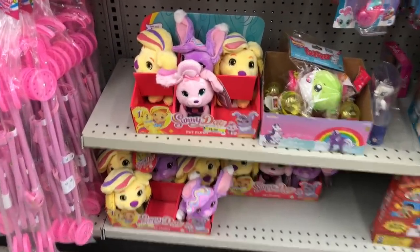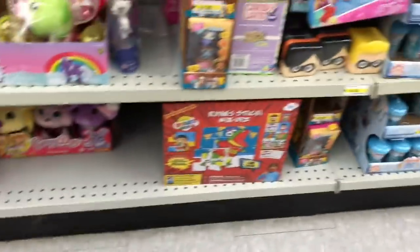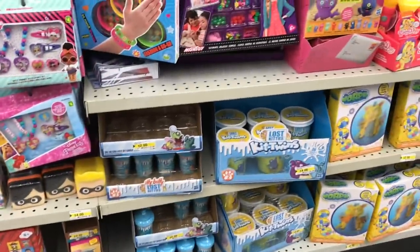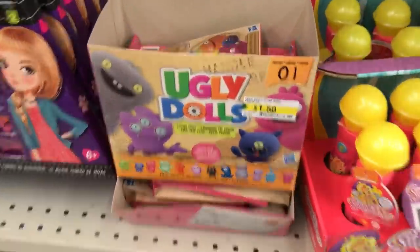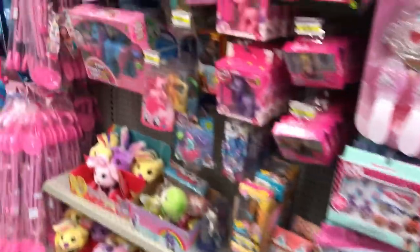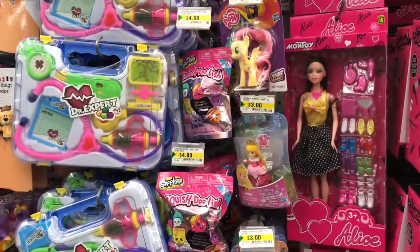Just down the kids' aisle — I like peeking here because sometimes I like bringing something home for my daughter. My son's kind of outgrown the toy phase; he likes playing with a Rubik's Cube and similar things. Ugly Dolls — I think that's a popular show, though I'm out of the loop on that. And there are some cute little Disney characters here.